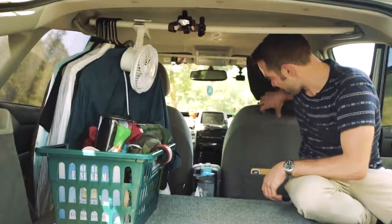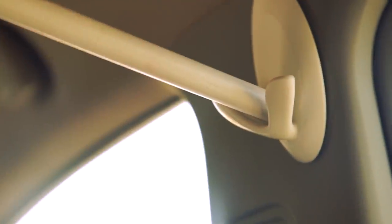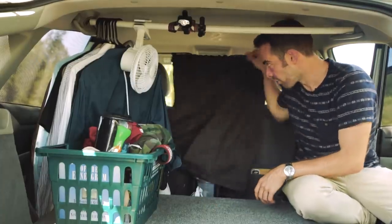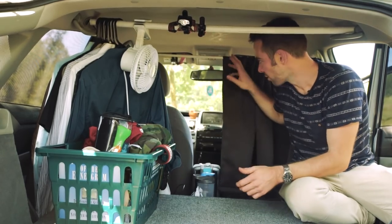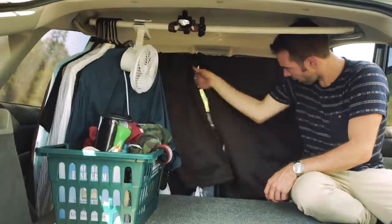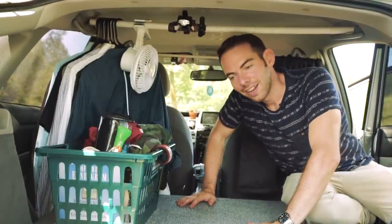The next thing is a curtain. It doesn't do me much good to make all the other windows private if someone can just look through the windshield and see me back here, so I'm able to put this curtain across there and bada bing — privacy.